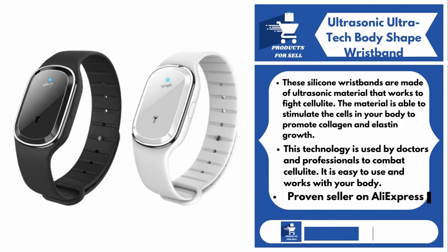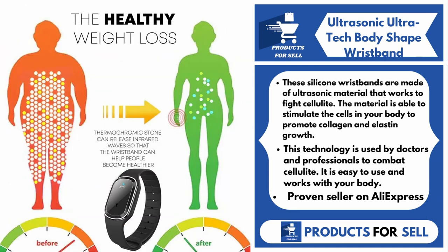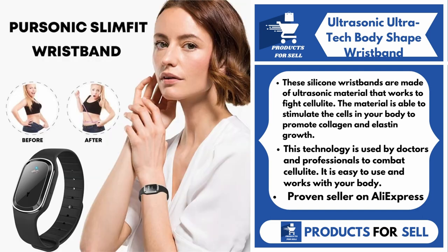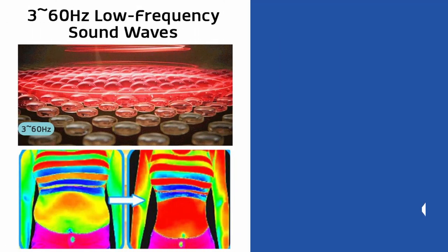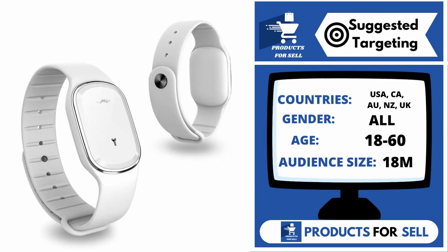Our next product is the Ultrasonic Ultratech Body Shape Wristband. These silicone wristbands are made of ultrasonic material that works to fight cellulite. The material is able to stimulate the cells in your body to promote collagen and elastin growth. This technology is used by doctors and professionals to combat cellulite. It is easy to use and works with your body. With this product, you can target the following countries: the United States of America,